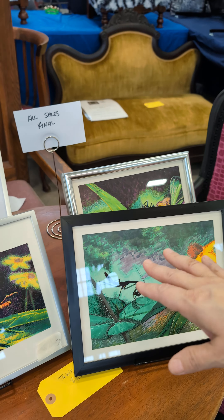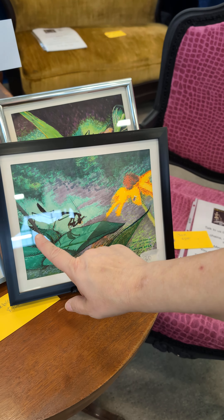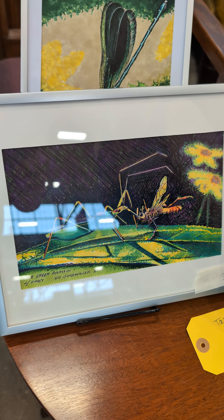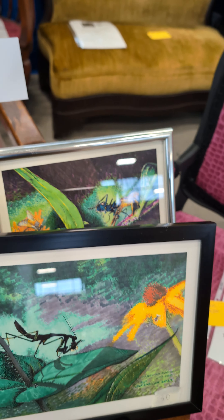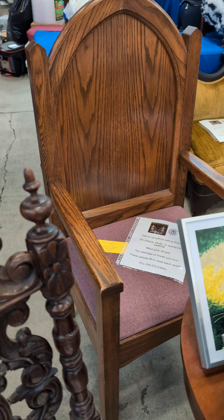We have some lovely art from a Columbus, Ohio artist who has lots of lovely insects eating each other. 'Pale Green Assassin with Prey' is one piece, and 'Carolina Mantis with Prey' is another. So if you like bugs and things like that, come on this way.